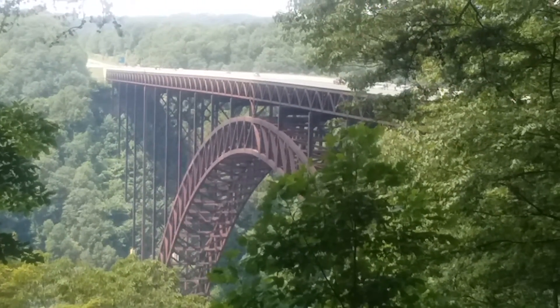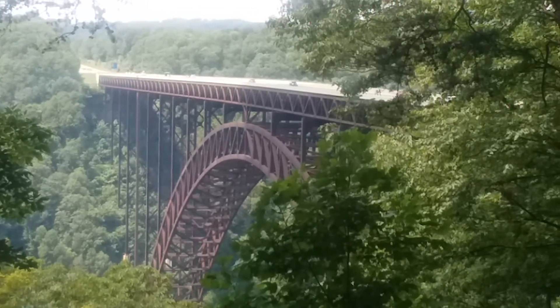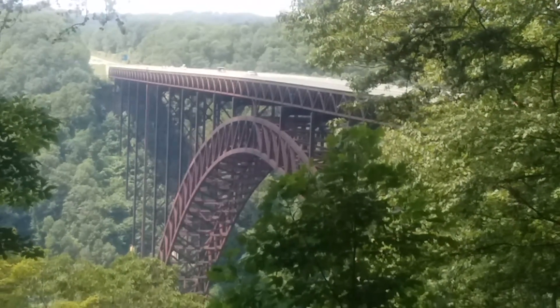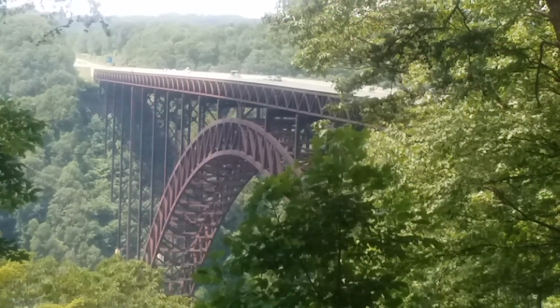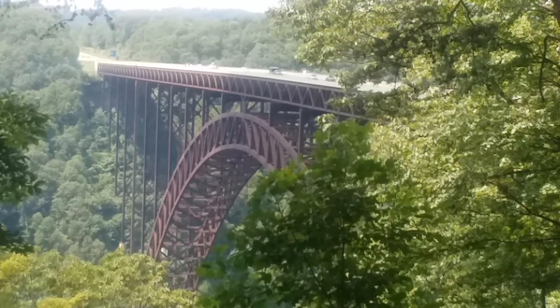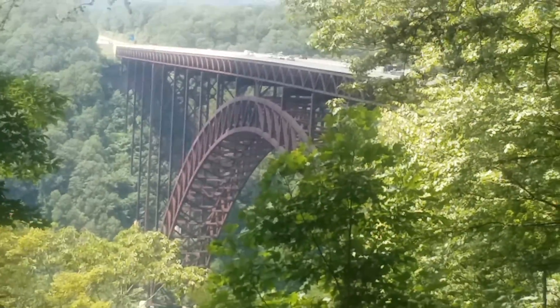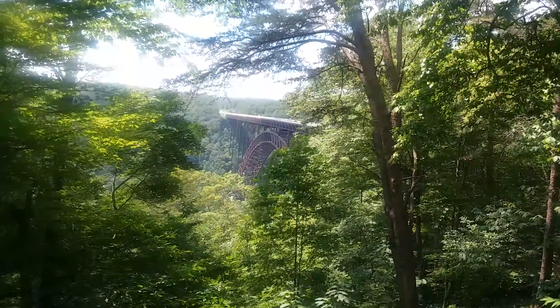You're looking at the New River Gorge Bridge near Beckley, West Virginia. This bridge was completed in 1977. It cut 45 minutes off the trip across the gorge on the New River from what it used to be.